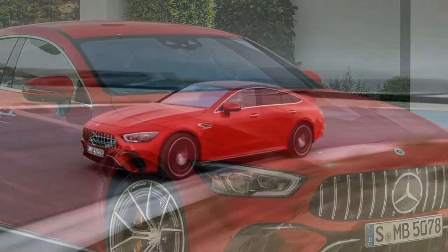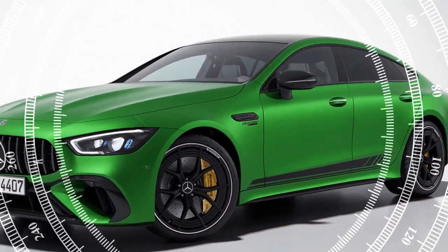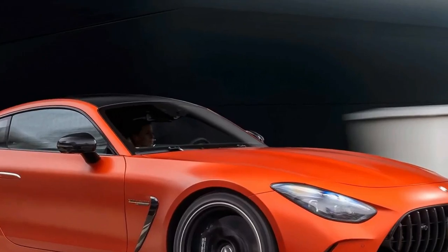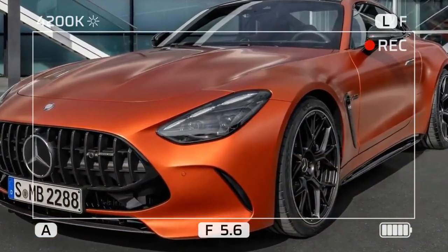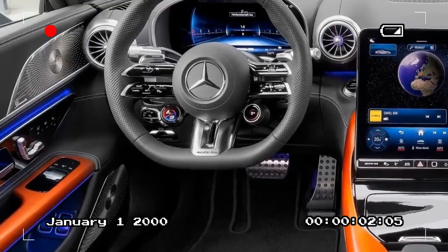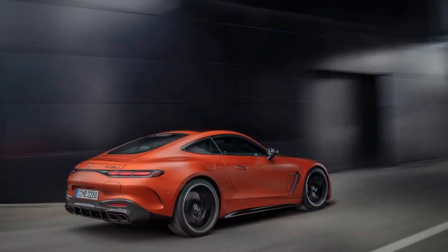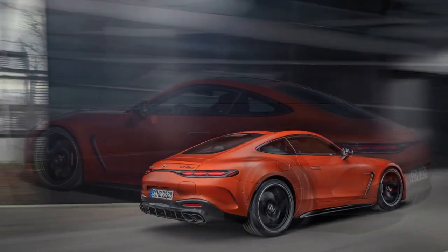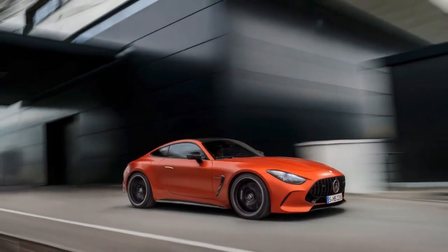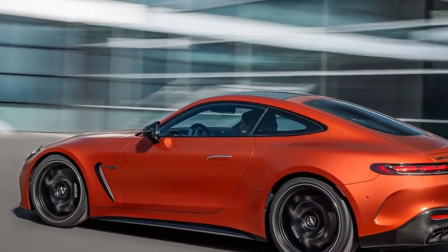2025 Mercedes-AMG GT 63 SE Performance Pros and Cons. Pros: 1. Exceptional Performance — the combined output of 805 horsepower and 1,047 pound-feet of torque provides thrilling acceleration and top speeds. 2. Advanced Powertrain — the hybrid system featuring a twin-turbocharged V8 and electric motor offers both power and efficiency. 3. Luxurious Interior — high-quality materials, advanced technology, and comfortable seating make for a premium driving experience. Cons: 1. Heavy Weight — the additional weight from hybrid components affects agility and fuel efficiency. 2. Complex Maintenance — the advanced hybrid system may require specialized maintenance, increasing costs and complexity. 3. Limited Electric Range — despite its hybrid nature, the electric-only range is limited, reducing its appeal for those seeking longer electric drives.